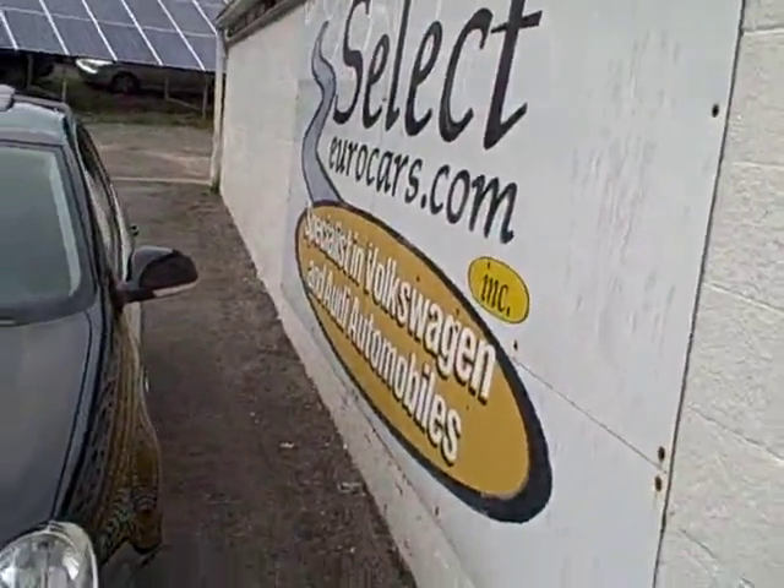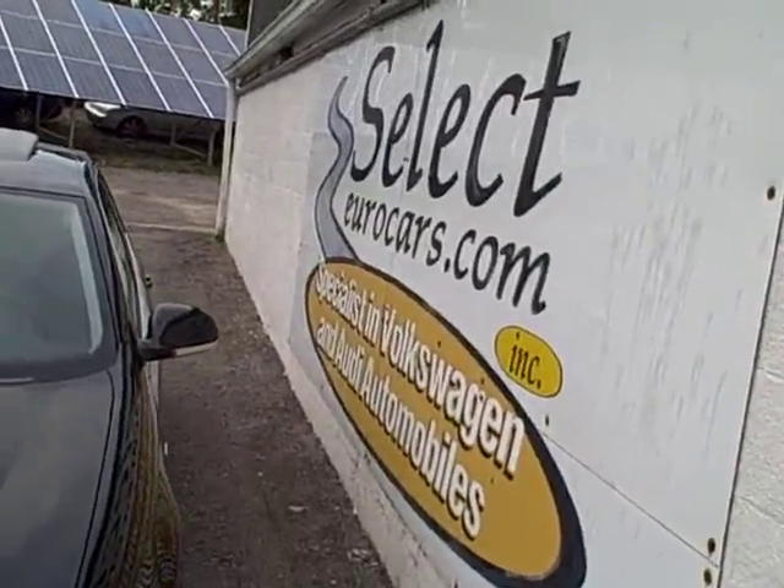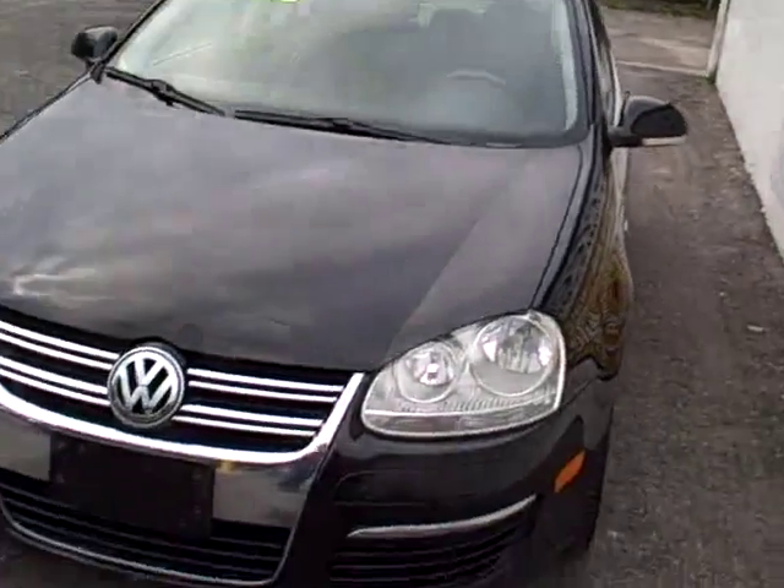Which is just plain outstanding, and available here at Select Eurocars, where we've specialized in Volkswagen and Audi for over 34 years, and we're open 7 days a week.